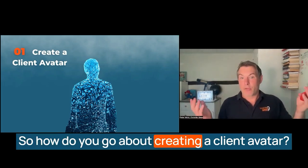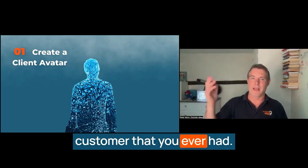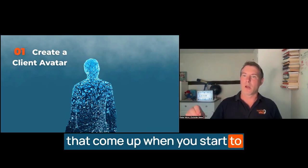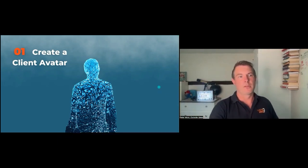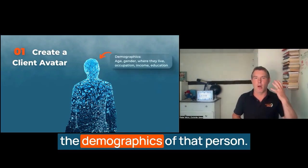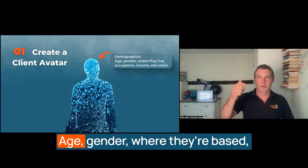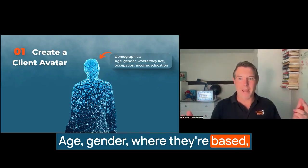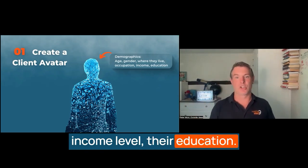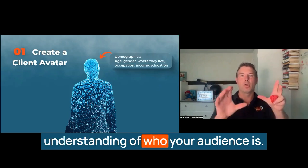So how do you go about creating a client avatar? Think back to the best customer that you ever had — there will be some interesting things that come up when you start to answer these specific questions. The first thing to think about is the demographics of that person. Start with the basics: age, gender, where they're based, what their occupation is, their income level, their education. All of these factors give you a broad understanding of who your audience is.